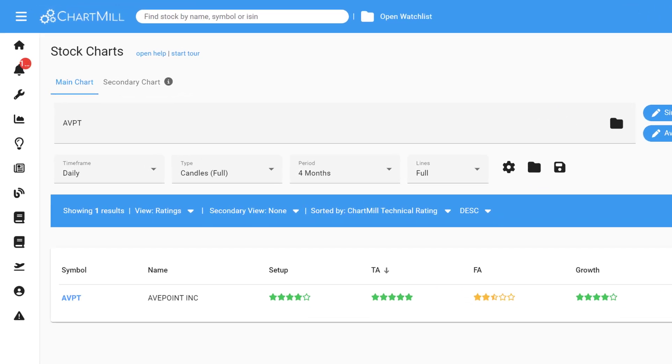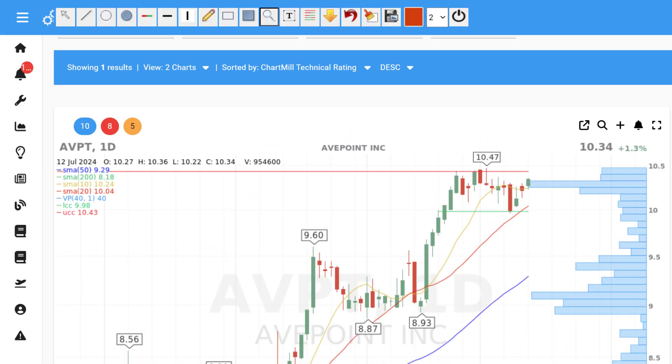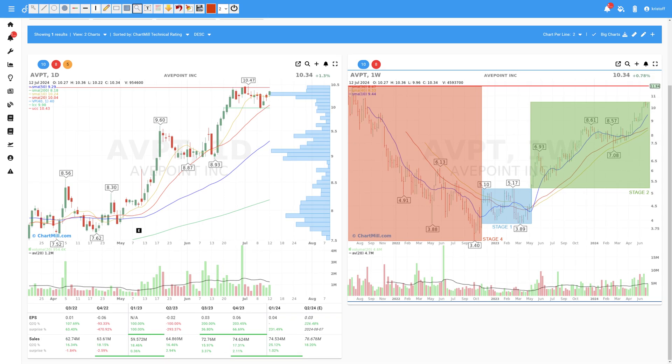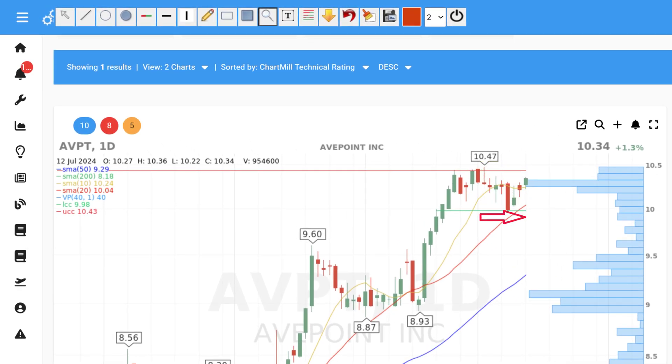This swing trading setup was found using multiple filters in the stock screener Chartmill. It is a typical growth stock whose price is currently in a narrow trading range and has the potential to break out in the coming days. Wondering how Chartmill came up with this ticker? Keep watching. At the end, I'll show you an example trading setup with entry and stop-loss level for this stock.